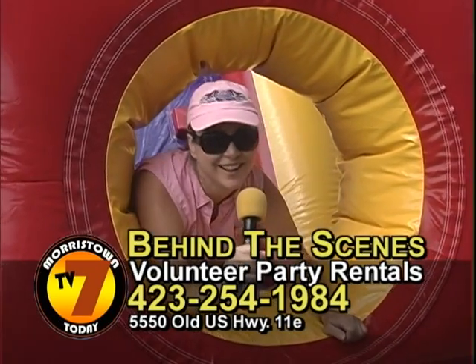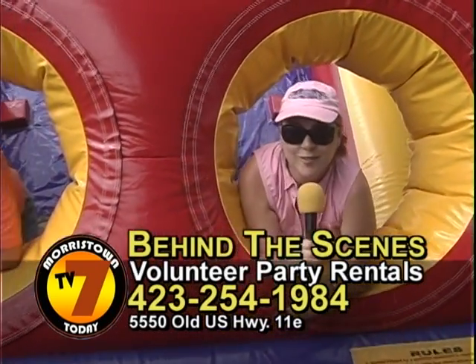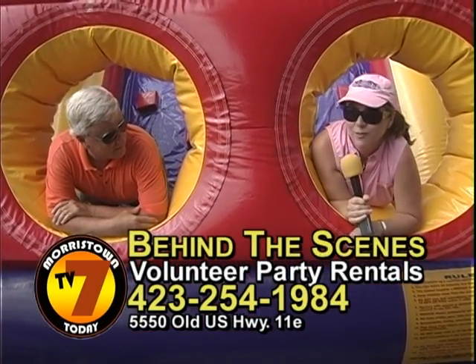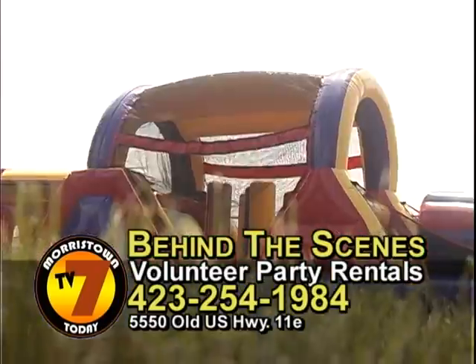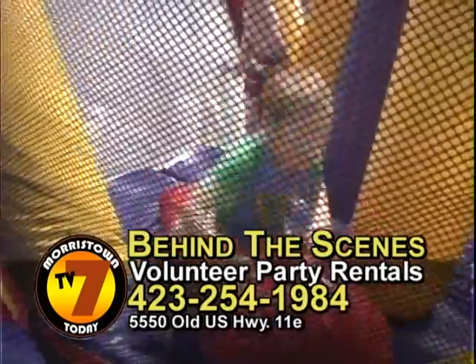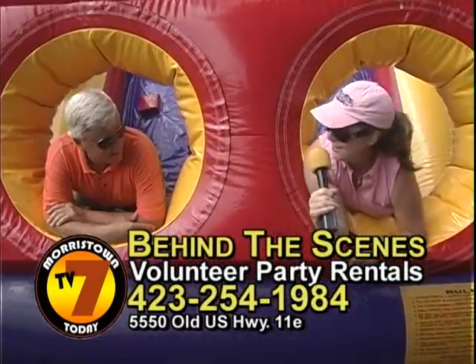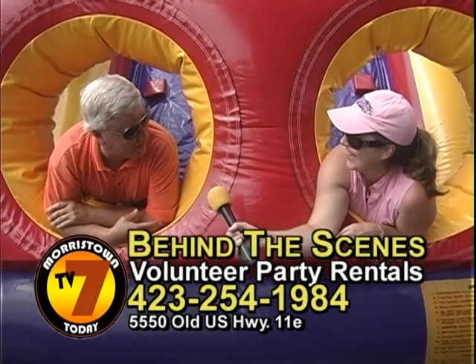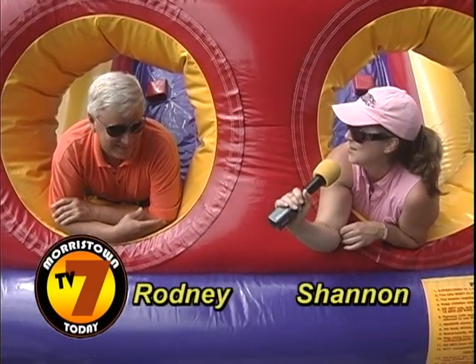Hi, I'm Shannon Conway and I'm here live with Volunteer Party Rentals. I'm going to interview Rodney right through the holes of one of his wonderful tents he's put up today for these kids to play on. Rodney, how you doing over there? I'm doing pretty good, how about you? Well, this is a first for me but it's fun.